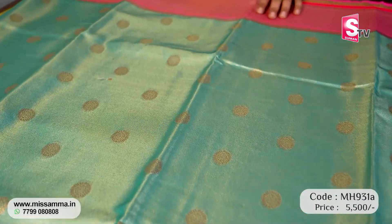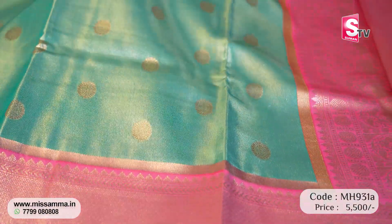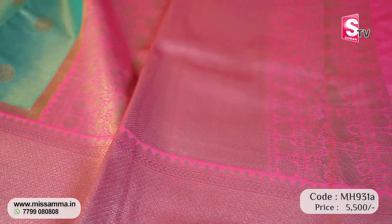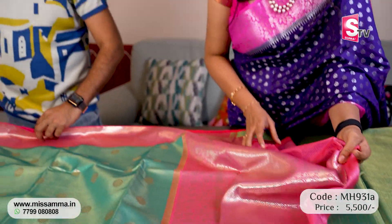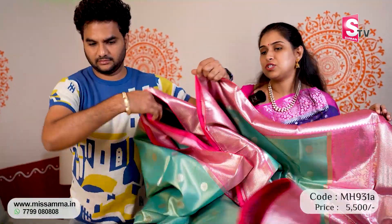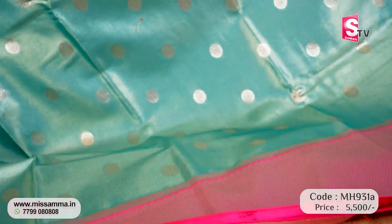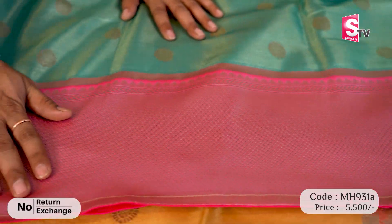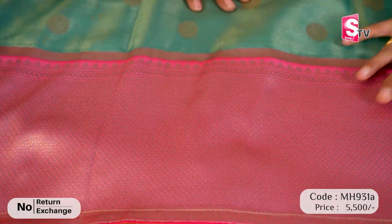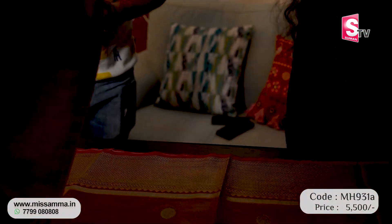We will now see Banarasi Tissue with the latest designs in fancy colors — company's anniversary concept. The fabric is very soft, wrinkle-free, maintenance-free, and lightweight. Banarasi Tissue sarees come with contrast blouse. Beautiful finishing with booties. The price is 5,500 rupees only.